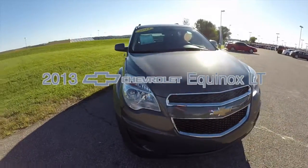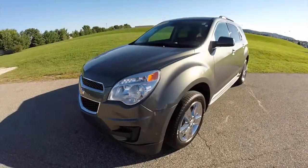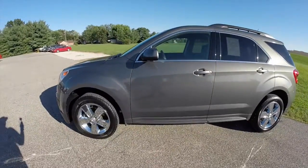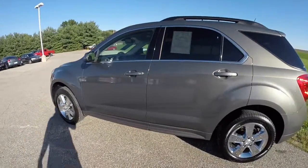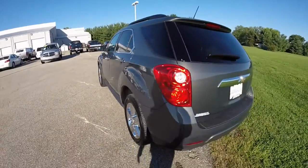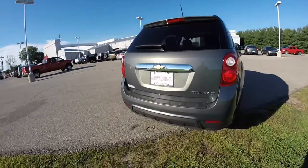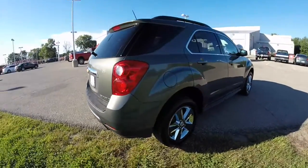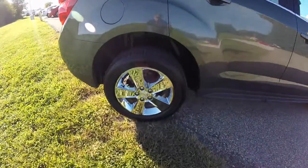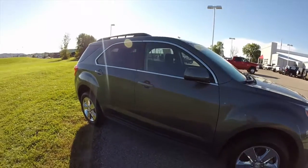Hello everyone. Today let's take a quick walk around look at this 2013 Chevrolet Equinox 1LT. This Equinox is painted in tungsten metallic. It has the black and light titanium cloth seat trim. This vehicle is a front-wheel drive. It is powered by the 2.4 liter four-cylinder engine with a six-speed automatic transmission. This vehicle does have the roof cross rails. It has the 18-inch chrome aluminum wheels. It's equipped with a sunroof and deep tint sunscreen windows.